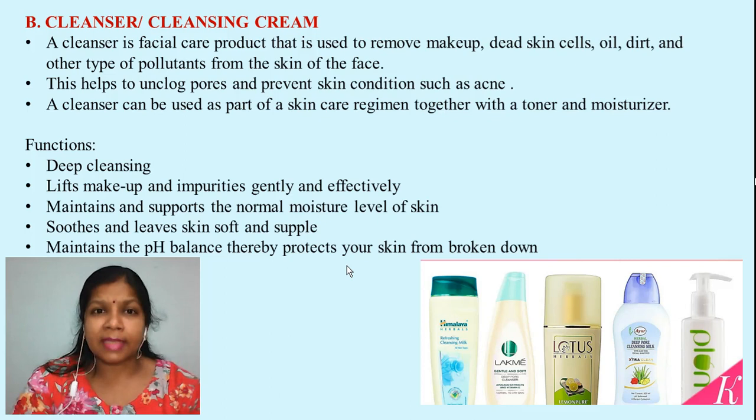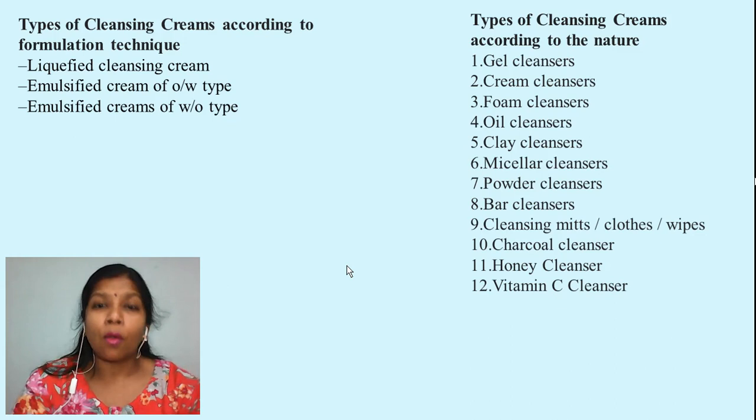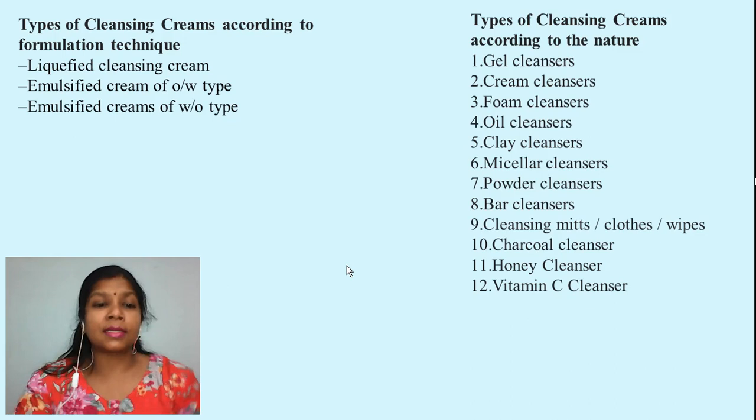Now, coming to the classification of cleansing cream. According to the formulation technique, cleansing creams can be classified into three broad categories: liquefied cleansing creams, emulsified cleansing cream of oil-in-water type, and emulsified cleansing cream of water-in-oil type. According to nature, we have different sets of cleansing creams like gel, cream, foam, oil, clay, micellar, powders, bars, cleansing mix, charcoal, honey, and vitamin C cleansers.